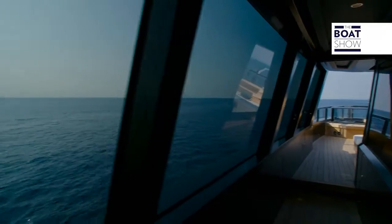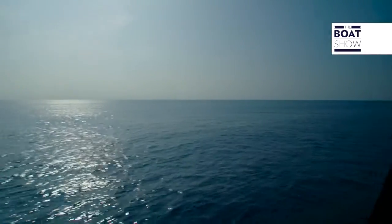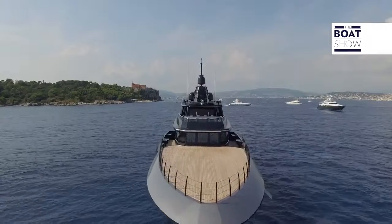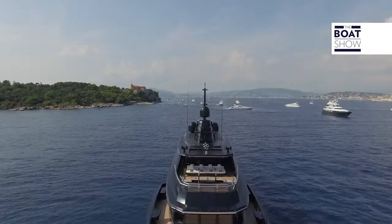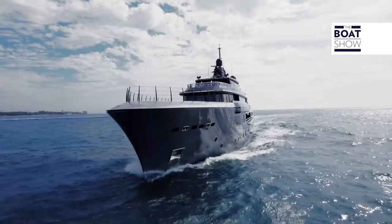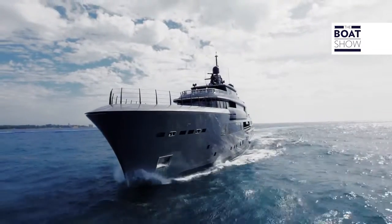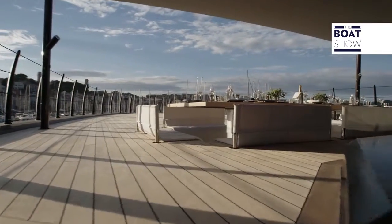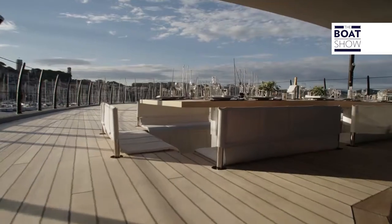When one thinks of a yacht, one thinks luxury. But here at the Boat Show, of course, we think sailing. So we really like the idea that it was a boatyard that produced merchant ships that built this. After all, it's about how solid the structure is, how powerful the boat is, how safe and calm you are while sailing. But as well as the naval engineering, we've got an awful lot more.